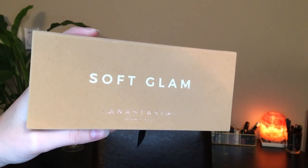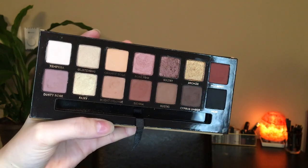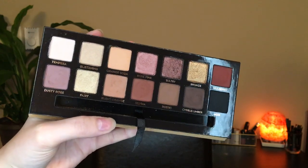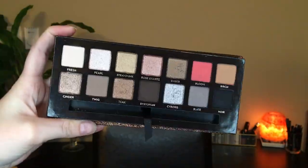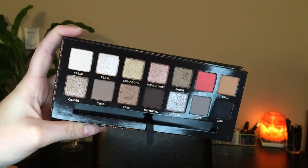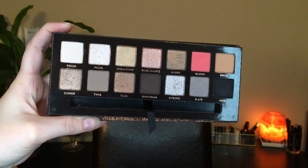Soft Glam is $55 Canadian or $42 US, and has nine mattes, three shimmers, and two metallic shades. It's more warm-toned overall. Sultry is actually more expensive than other ABH palettes — $59 Canadian or $45 US. I'm curious if that's the new standard going forward. Sultry has seven mattes and seven metallic shades, and compared to Soft Glam it leans more neutral or cool-toned.